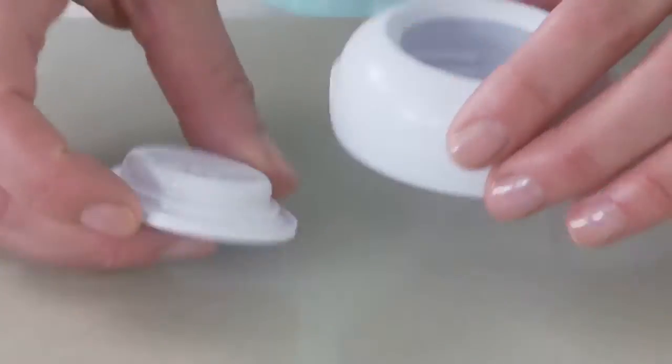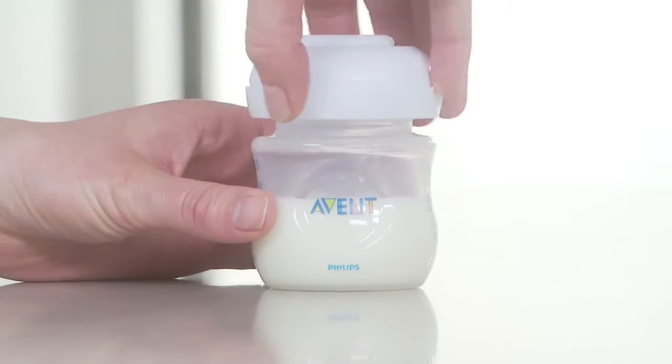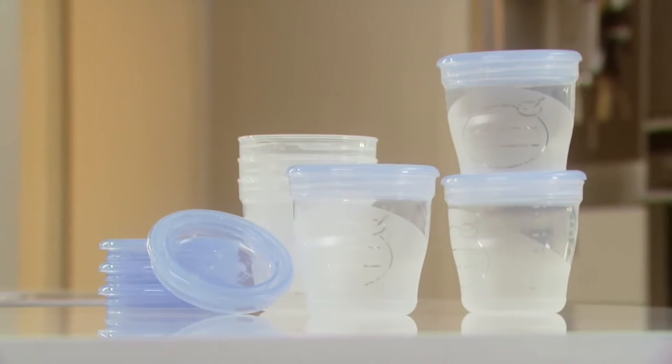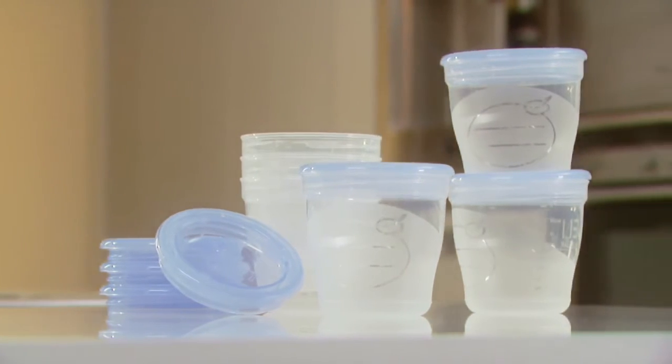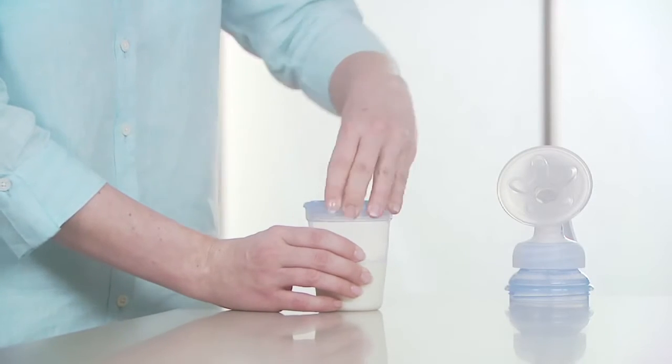Once the milk is expressed, it can be stored using the sealing disc included to simply convert the bottle into a storage container. Alternatively, Philips Avent pre-sterilised storage cups are also ideal for leak-proof storage of breast milk and baby food in the fridge or freezer.